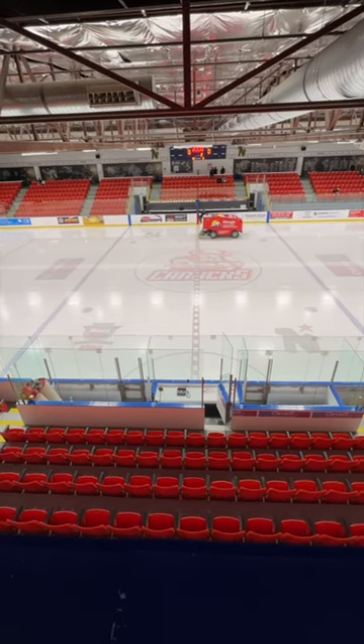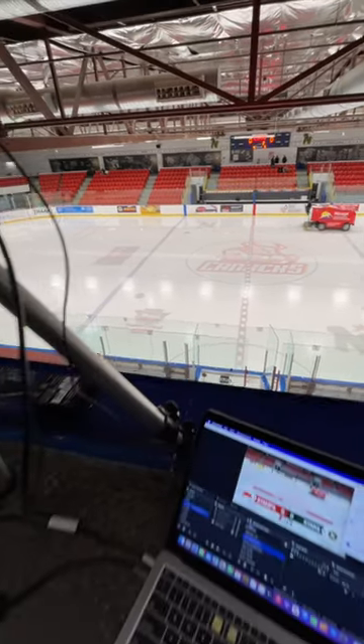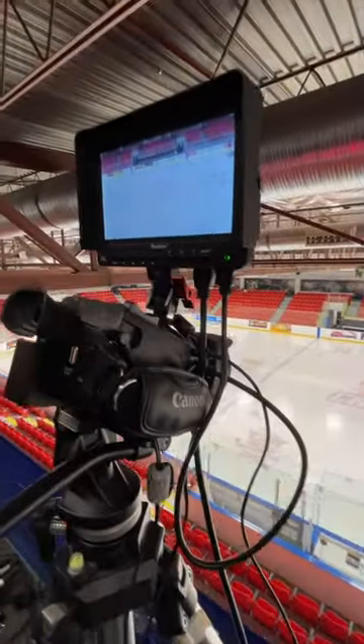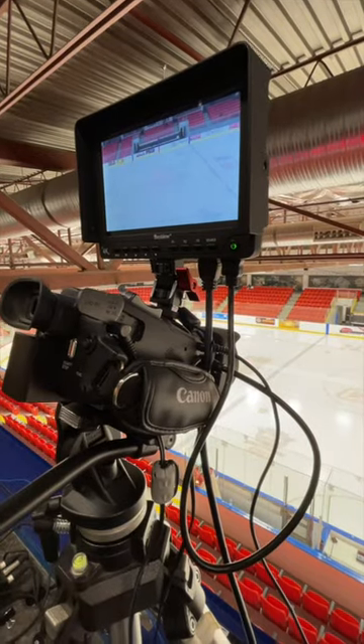Ken Bracco Arena in my hometown, Calgary, Alberta. It's my favorite rink these days for live streaming hockey, primarily because of this excellent, unobstructed camera position you get from the press box.